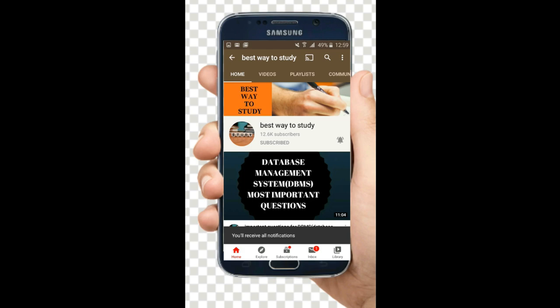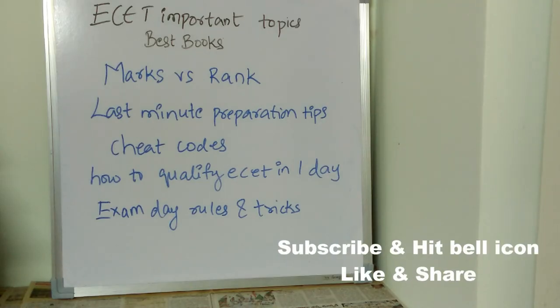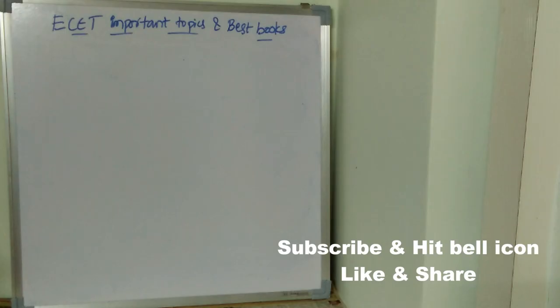Welcome back to Best Way to Study. In this video, we are going to see E-SET important topics, what are the best books for E-SET, marks versus rank, last minute preparation tips, cheat codes for E-SET, how to qualify E-SET in one day, exam day rules and tricks, and what all you need to carry to your exam center. Make sure you watch this video till the end.